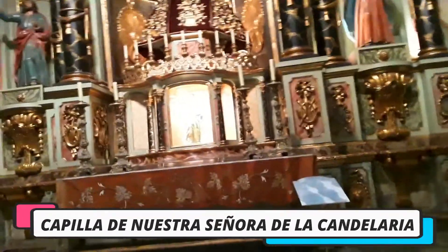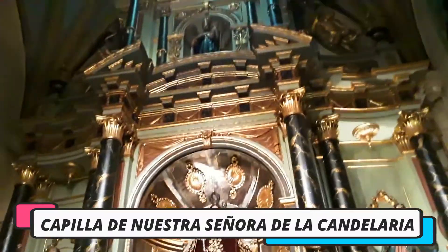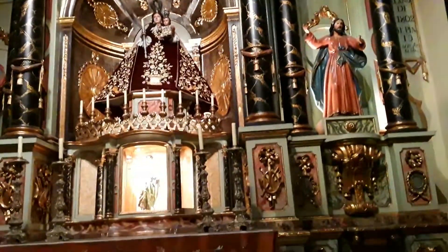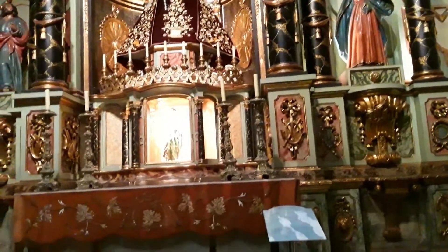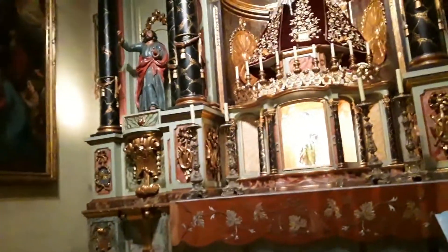Capilla de Nuestra Señora de la Candelaria. Su retablo es magistral obra del presbítero maestro. Su estilo es de transición barroco neoclásico.